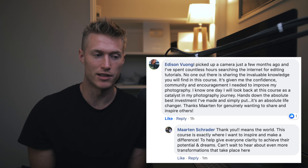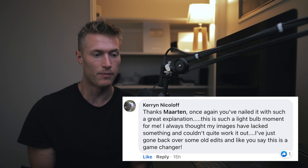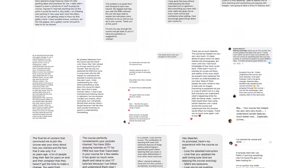Simply put, it's an absolute life changer. Thanks Martin for genuinely wanting to share and inspire others. I always thought my images have lacked something and I couldn't quite work it out. I have just gone back over some old edits and like you say this is an absolute game changer. But there's honestly so much more — you can go down and read the rest for yourself.